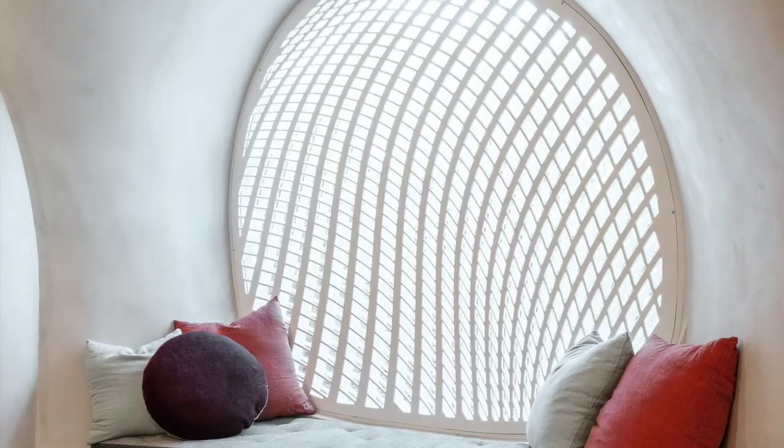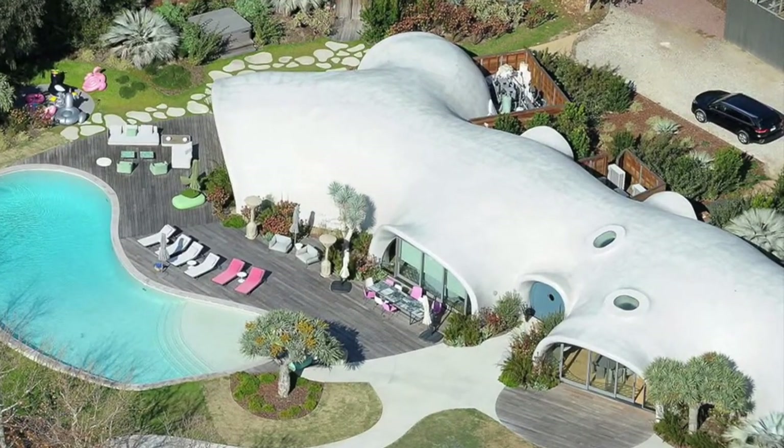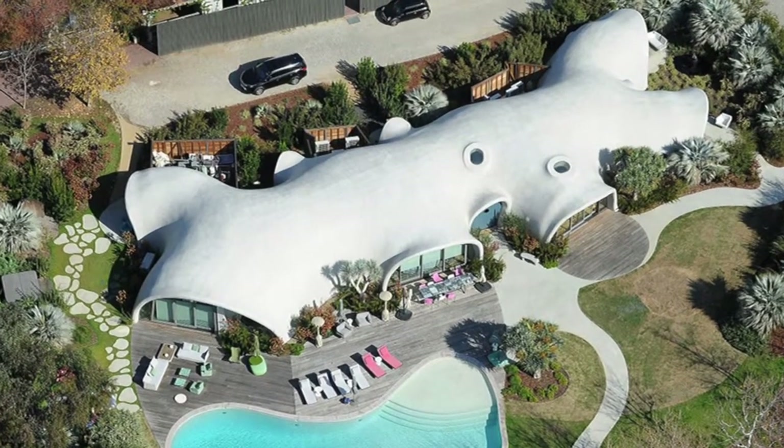Light, air, noises, space, volumes, and views are all uniquely framed in a way which is symbiotic with our being and with the surrounding natural landscapes.